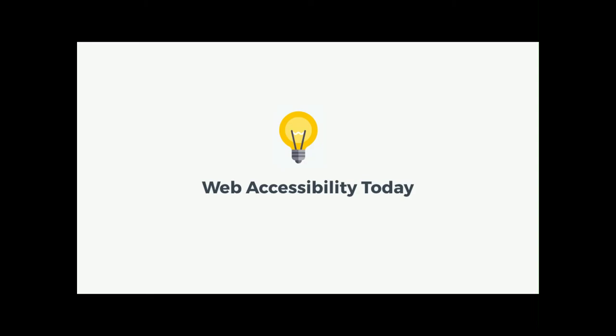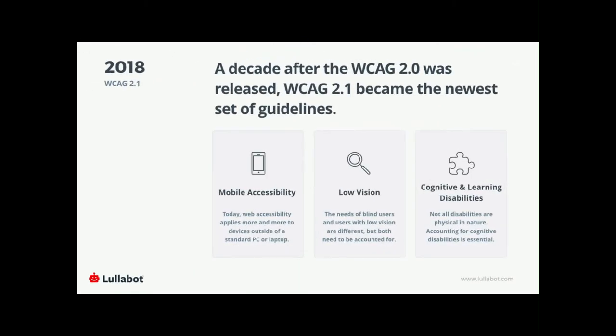Now let's talk about web accessibility today. WCAG 2.1 is awesome — it doesn't deprecate WCAG 2.0, but adds new specs to keep up with current technology and the way it's used. 17 new success criteria were added to address mobile accessibility, people with low vision, and people with cognitive and learning disabilities. Most people on the web are using something other than a standard PC or laptop — including people with disabilities, for whom a smartphone or tablet might be the best device to reach the internet.